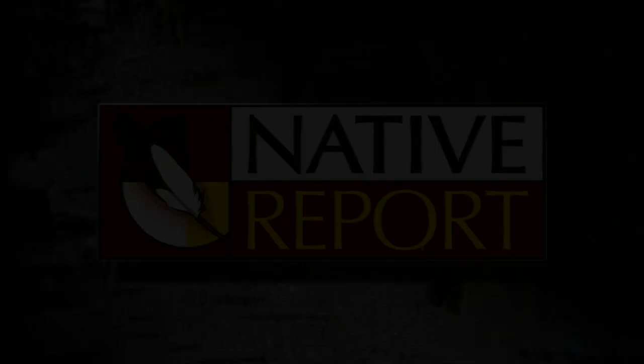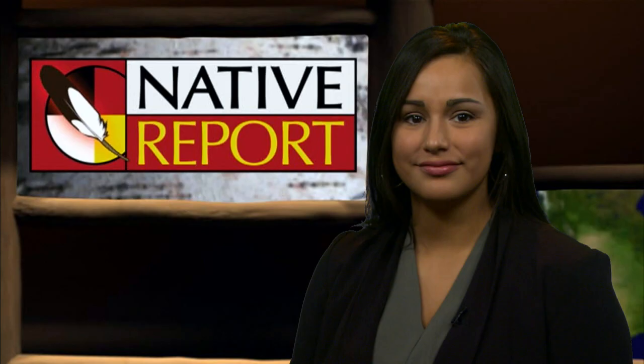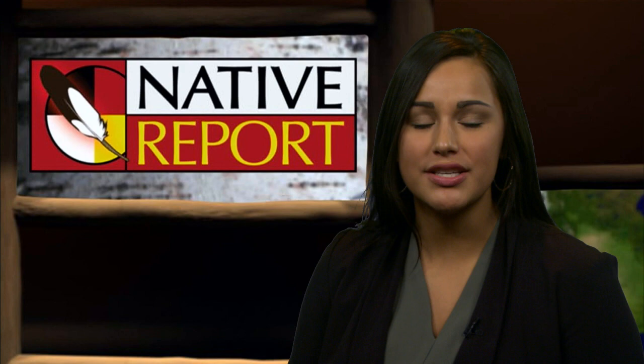Welcome to Native Report. I'm Ernie Stevens. And I'm Rita Aspinwall. Native people have made their presence known across Indian country in the forms of petroglyphs and pictographs, otherwise known as rock art. Deep in what is known as the driftless area of Wisconsin is an outcrop of rock, and upon the rock face are several etched thunderbirds. Join us now as we learn about the Thunderbird panel.